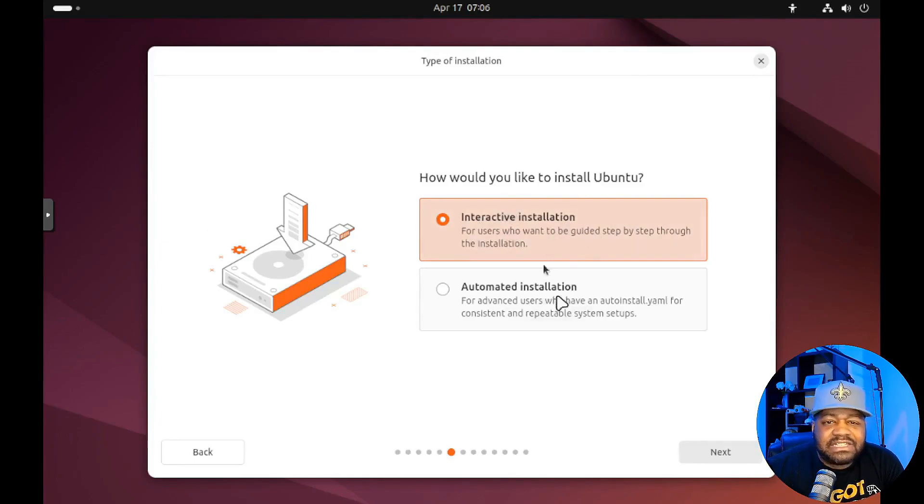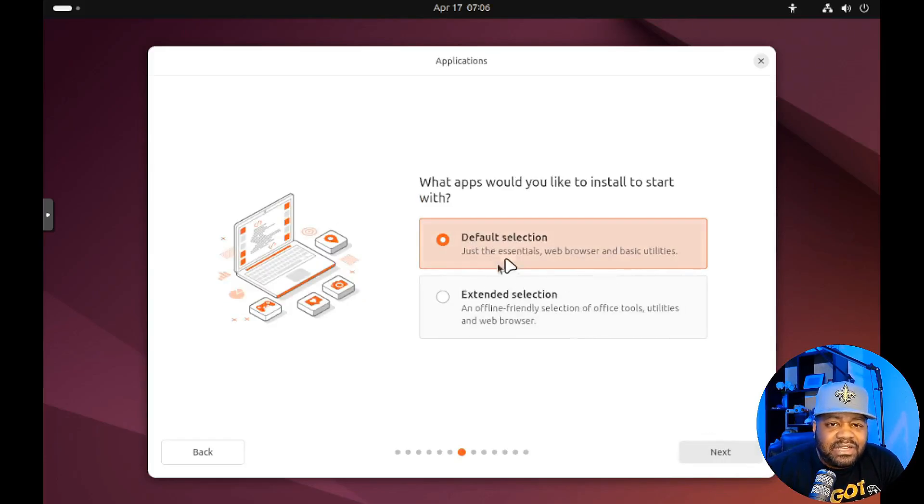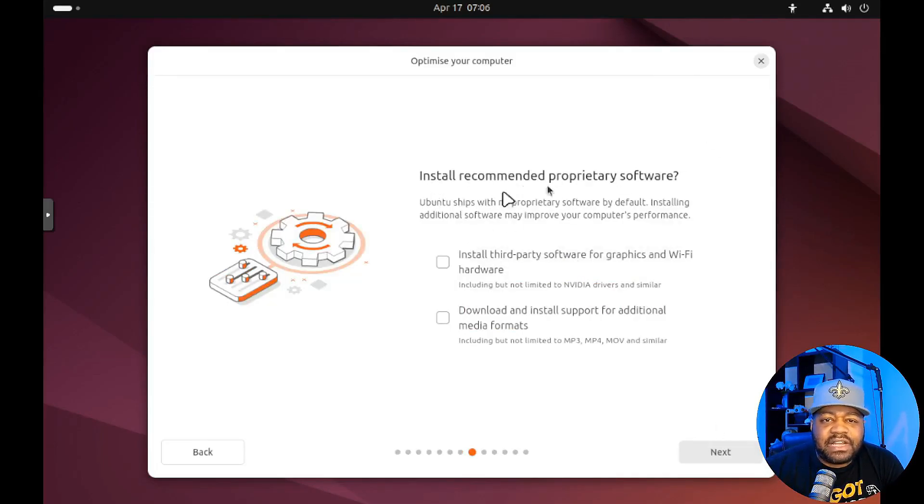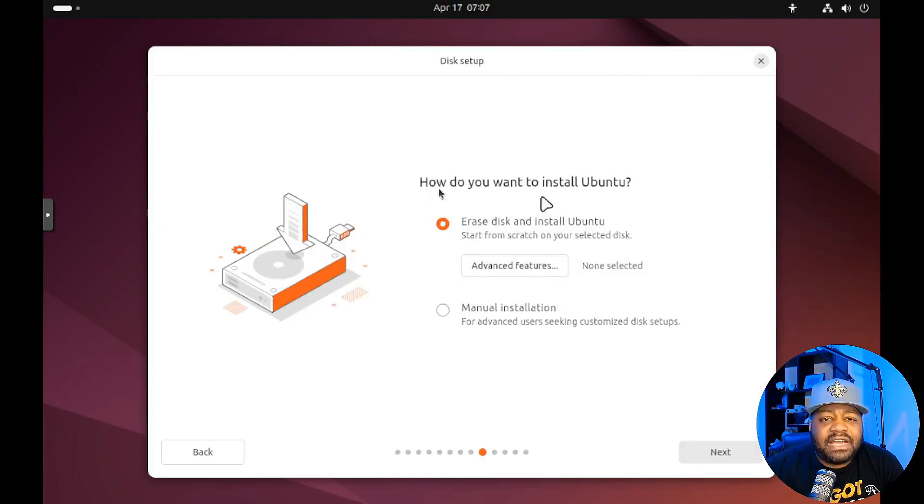You've got interactive installation and automated installation — I'll do the interactive so you guys can see the options. You can go with default settings or extended selection; the default is an offline-friendly selection of office tools, utilities, and web browsers. Let's select extended and hit Next. Then install recommended proprietary software: third-party software for graphics and Wi-Fi, and additional media formats. I'll select those to go through the full process.